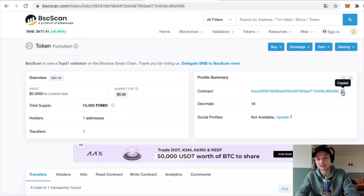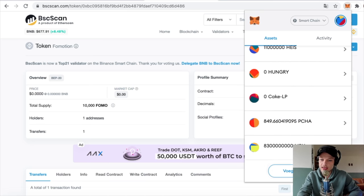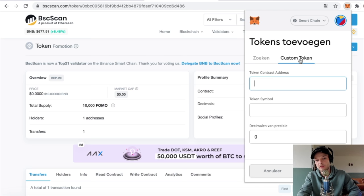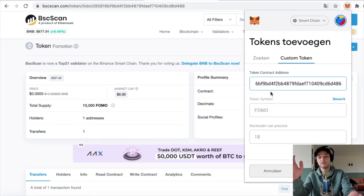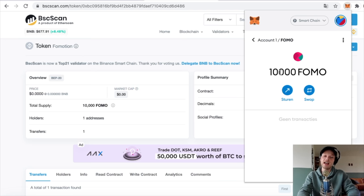Now you're ready to - just kidding, don't scam people. Be a good person and do something nice with this. But that's not everything - I'm going to show you how to add it to your MetaMask and how you can actually sell this coin, which a lot of people don't tell you. Copy the contract address, open MetaMask, scroll all the way down, click Add Token, then Add Custom Token, paste the address, and it fills in the rest. You can see FOMO with 18 decimals - click Next, click Add Token, and you'll see your 10,000 FOMO.